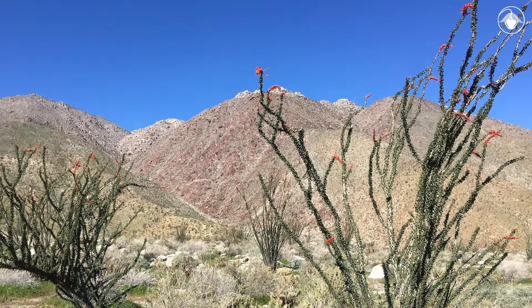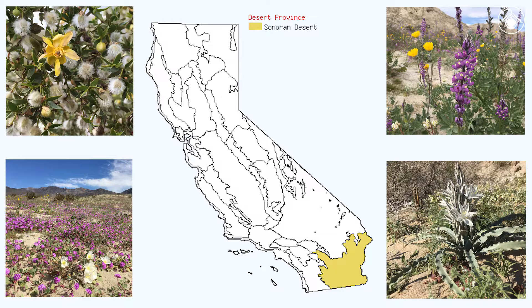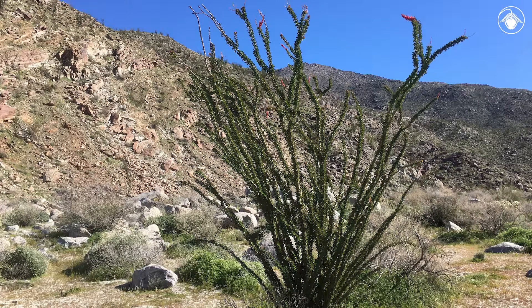It's early March, and these conspicuous shrubs, found primarily in the Sonoran Desert, have started to bloom. Located in the far southeast corner of California, the Sonoran Desert is home to a wide variety of unique plants. Check out this one — Ocotillo.